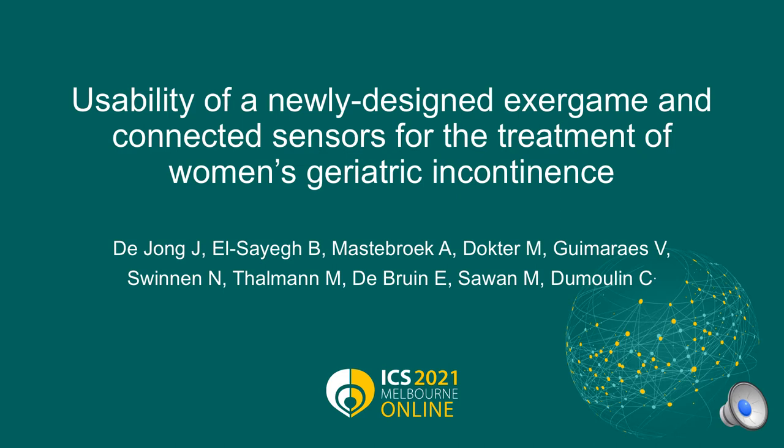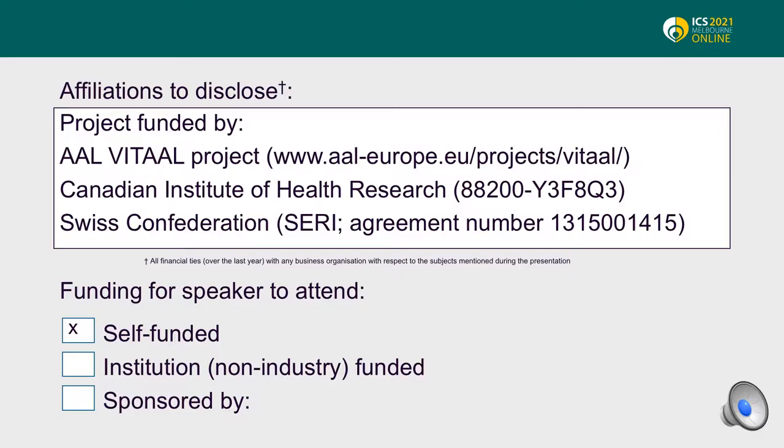This is a study on the usability of a newly designed exergame and connected sensor for the treatment of women's geriatric incontinence. This project was funded by the Canadian Institute of Health Research and the Swiss Confederation Research Agency.